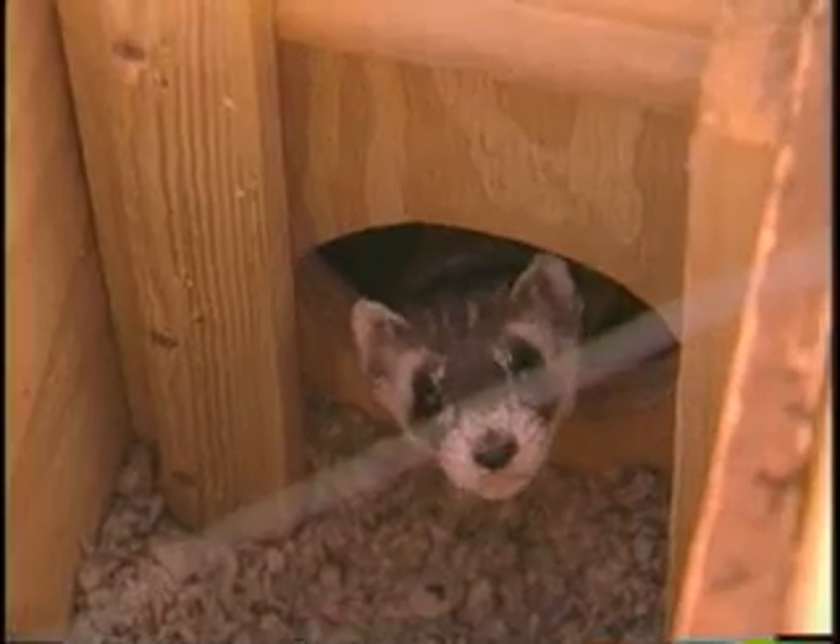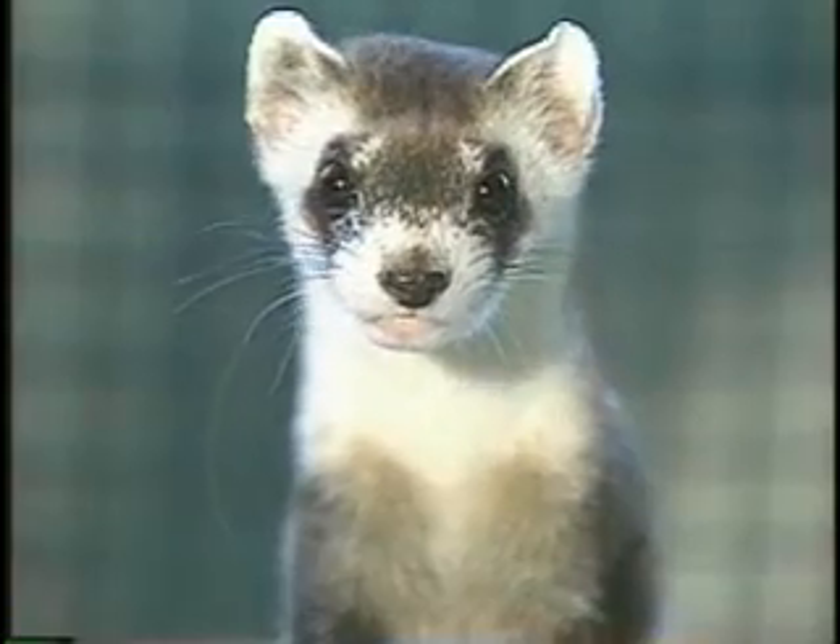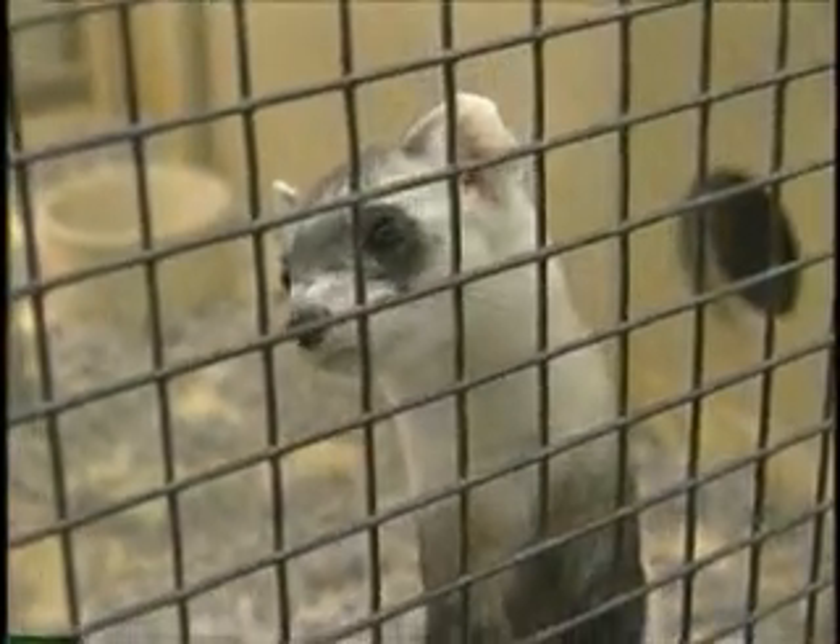Survival statistics have shown that ferrets raised in pen conditions have much greater survival rates than ferrets that are raised in cages.